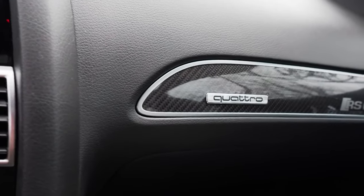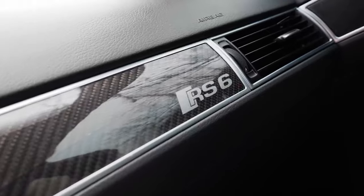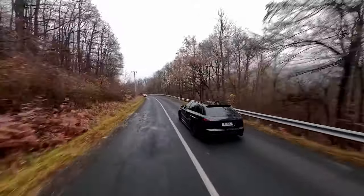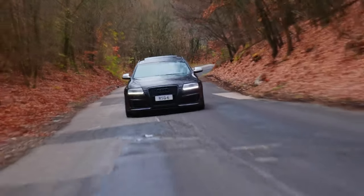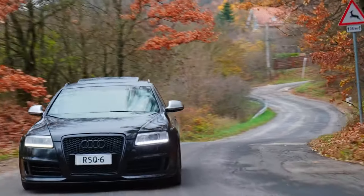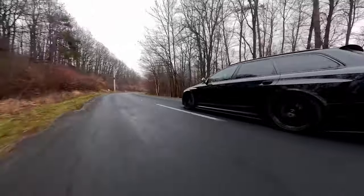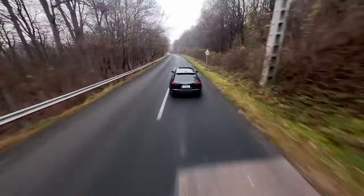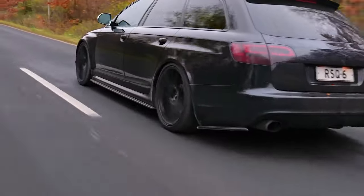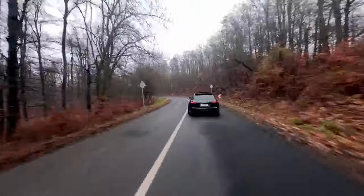In terms of depreciation, it will lose about the same amount of money per year as the BMW M5. The 580 brake horsepower RS6 is not environmentally friendly — it emits 331 g/km of CO2, or 333 g/km for the estate. Although that's slightly less than its main rival the BMW M5, it is still very high.